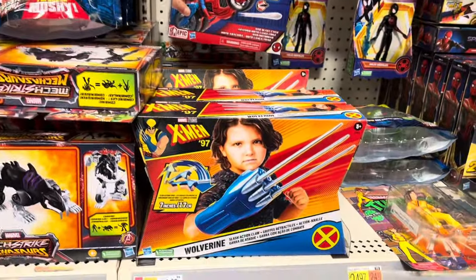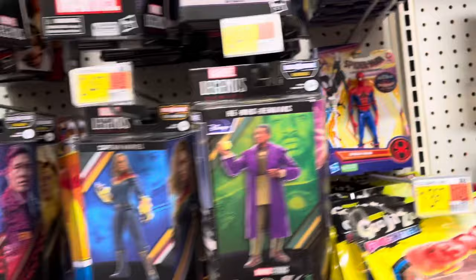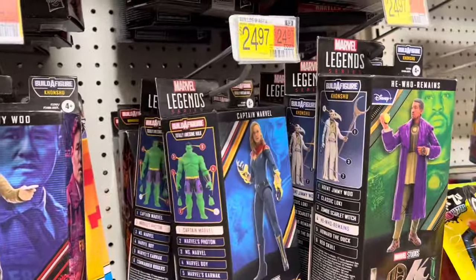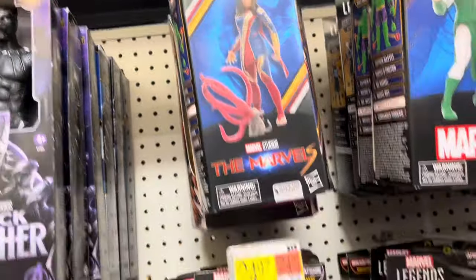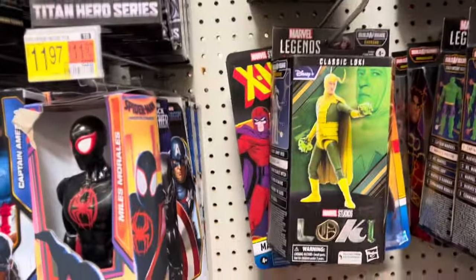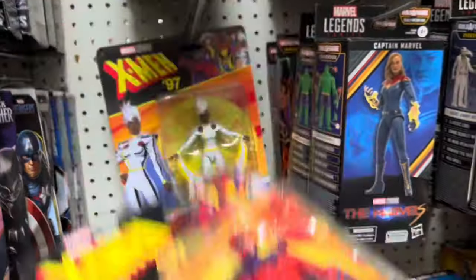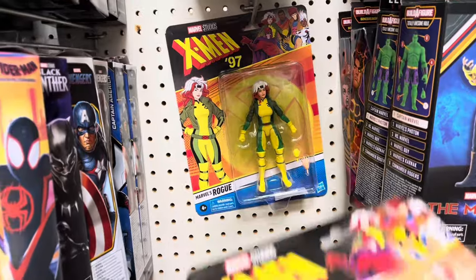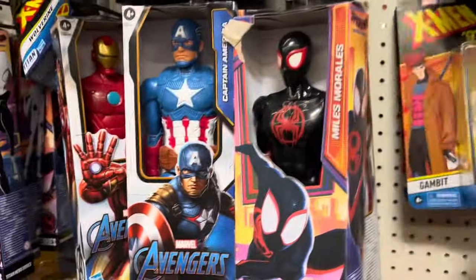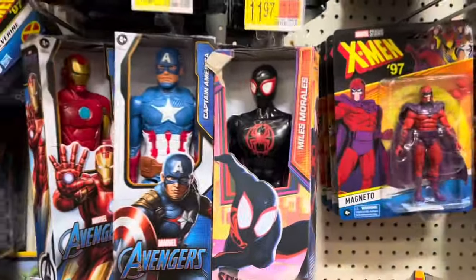Got some X-Men 97 Wolverine claws, some Legends over here, a lot of Disney Plus — Miss Marvel, Captain Marvel, Photon, Miss Marvel, Jin-Ru. And X-Men 97: there's Magneto, Storm, Gambit, and Rogue. That's very cool to see — haven't seen any of these yet. No Wolverine unfortunately, that's probably the one I'd want the most. Go figure.